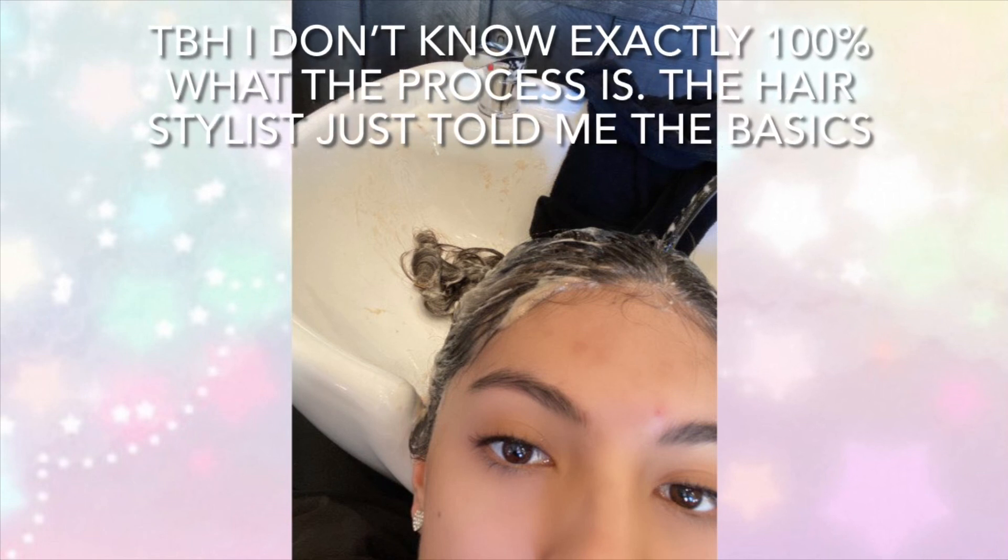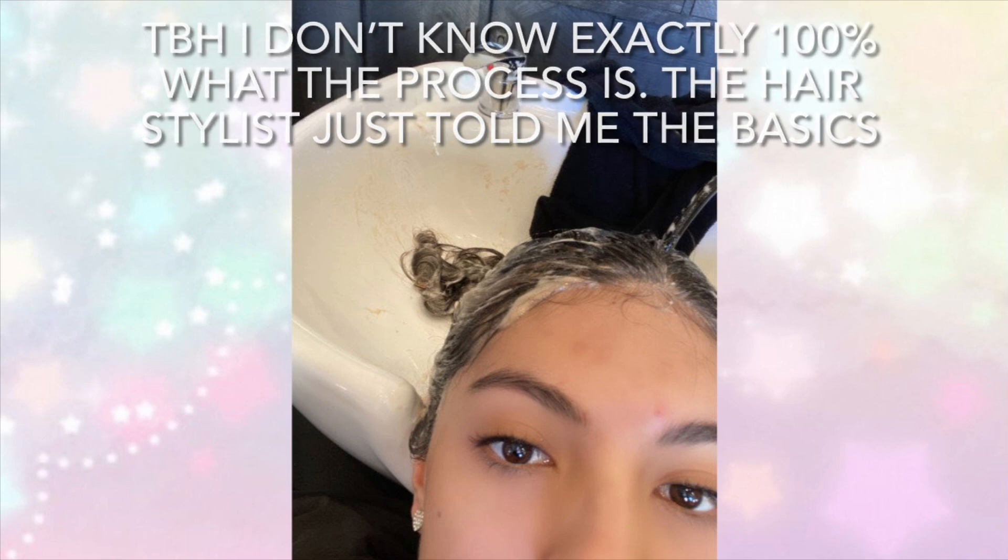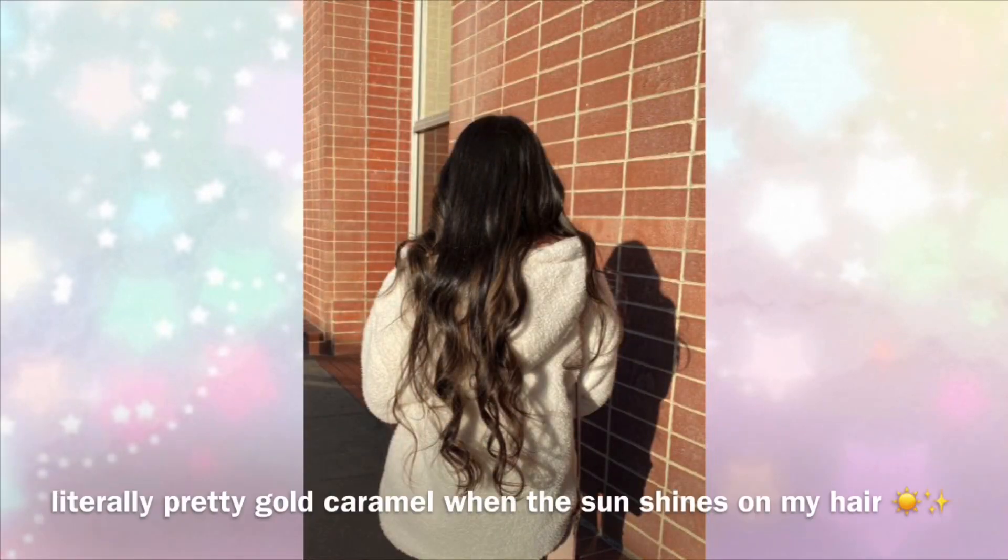They also used toner, which is basically so your hair won't look like a bronze or burned color — the bleach will look more like a golden caramel color. This is how it looked afterwards. If any of you have tips on how to take care of bleached hair, please let me know in the comments below.